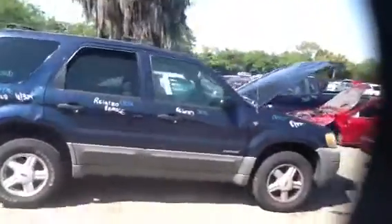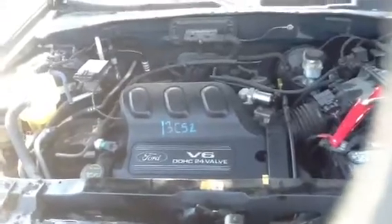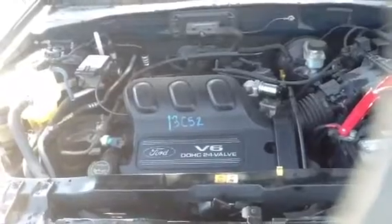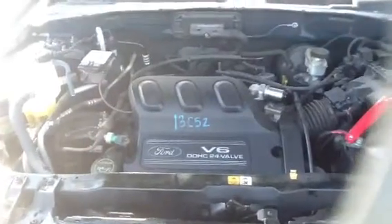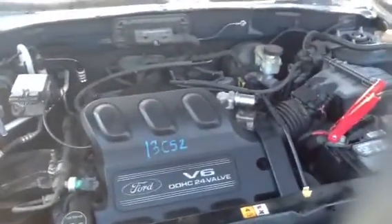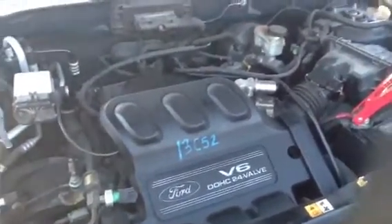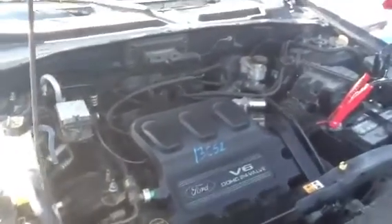Now we're going to jump up front and take a look at this 3.0. It's a very clean 3.0 out of a 2002 Ford Escape, stock number 13C52. And Jeremy's going to jump in and start this engine for us. Turn off that cigarette, man.